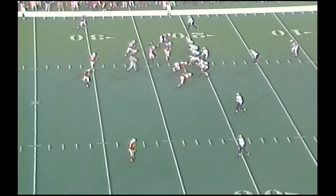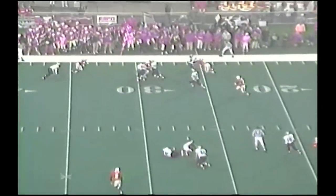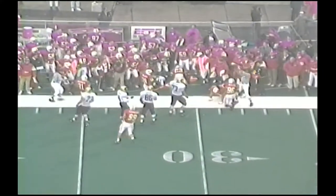7-0. It's third and 20. Back to pass, Detmer. Screen pass. Right side, complete. To the 25, and out of bounds at the 30-yard line.